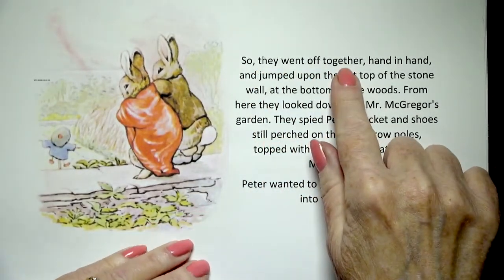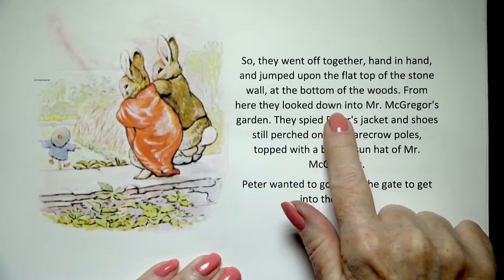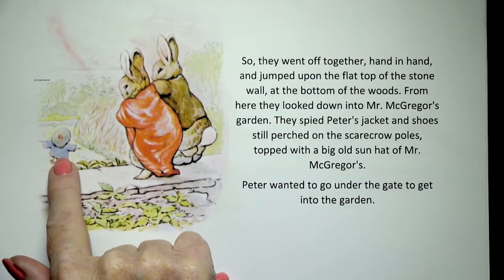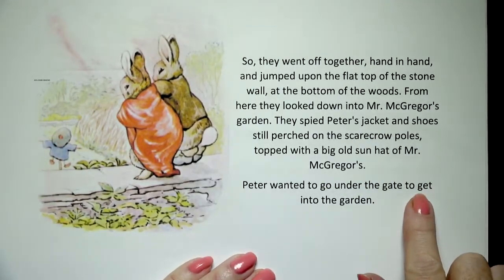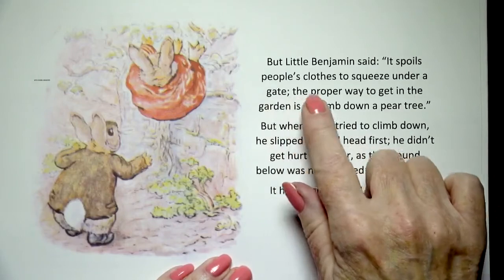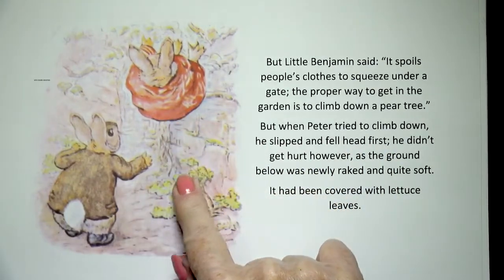So they went off together, hand in hand, and jumped upon the flat top of the stone wall at the bottom of the woods. From here they looked down into Mr. McGregor's garden. They spied Peter's jacket and shoes still perched on the scarecrow poles, topped with a big old sun hat of Mr. McGregor's. Peter wanted to go under the gate to get into the garden, but little Benjamin said it spoils people's clothes to squeeze under a gate. The proper way to get in is to climb down a pear tree. But when Peter tried to climb down, he slipped and fell head first.